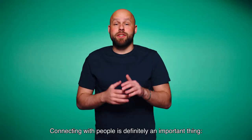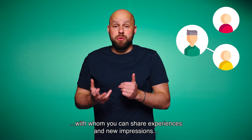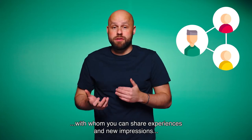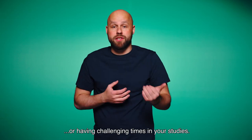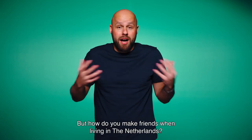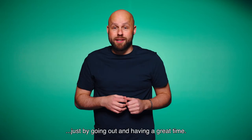Connecting with people is definitely an important thing. It's always good to have friends around you with whom you can share experiences and new impressions, but also to whom you can talk when you are homesick or having challenging times in your studies. But how do you make friends when living in the Netherlands? Well, just by going out and having a great time.